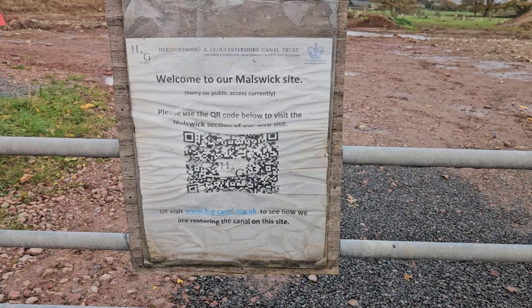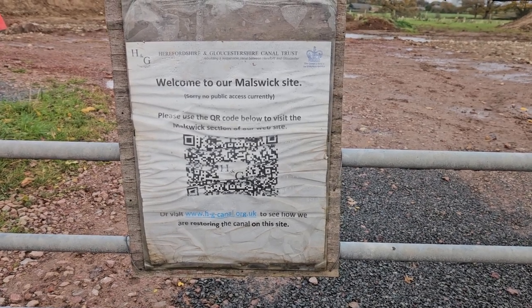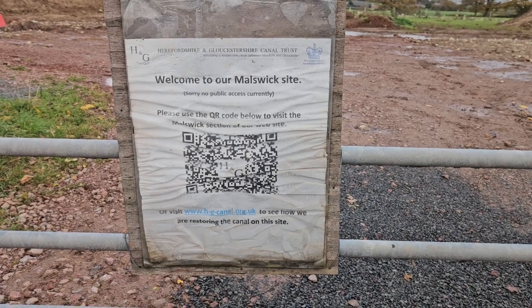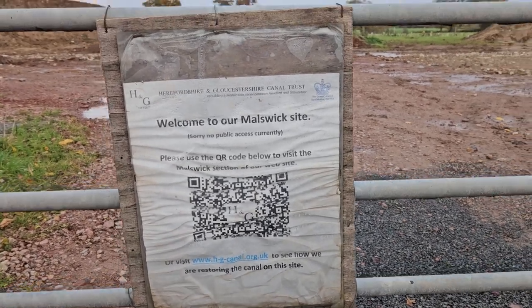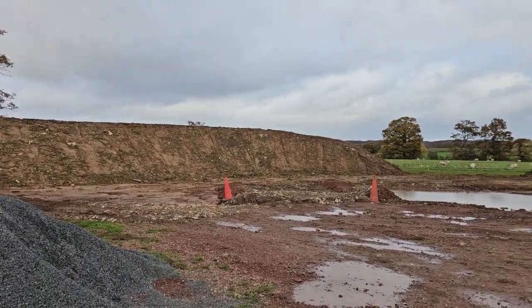Hi guys, welcome to another Darksite Shorts. As you can see we are currently at the Herefordshire and Gloucestershire Canal Trust site at Malswick. Essentially they are attempting to restore a length of said canal and as you can see they've made a pretty good start.